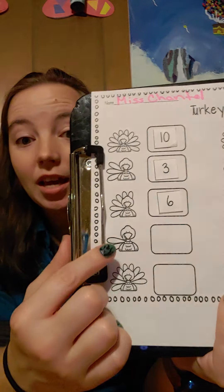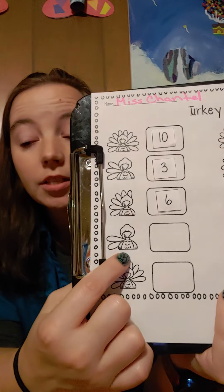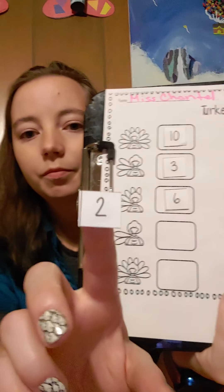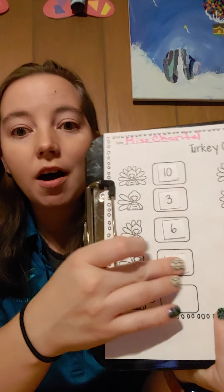Nice working. Let's move on. Let's count. One, two. This turkey has two feathers. Can you find the number two? Number two. Put the two in the box.